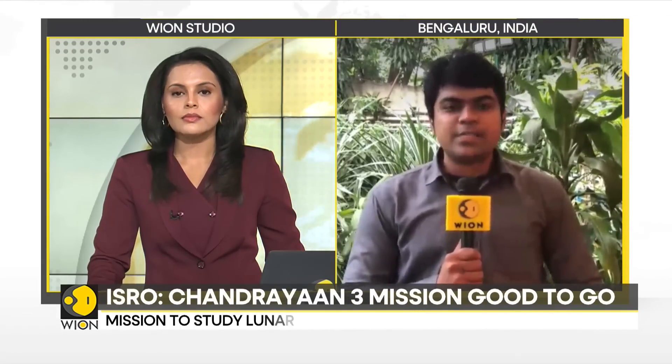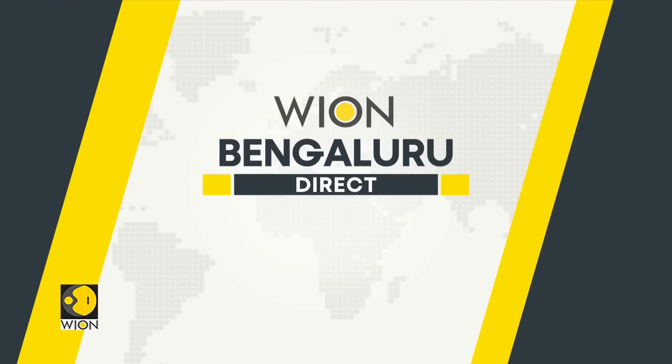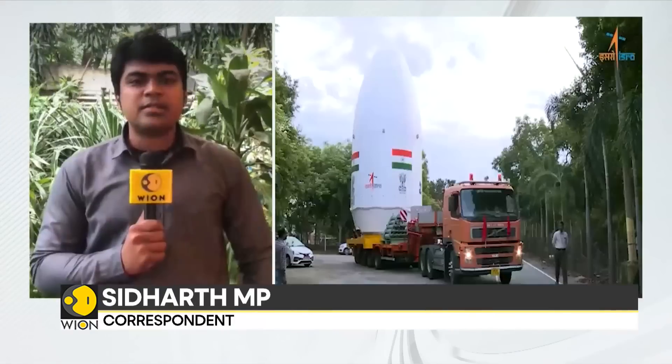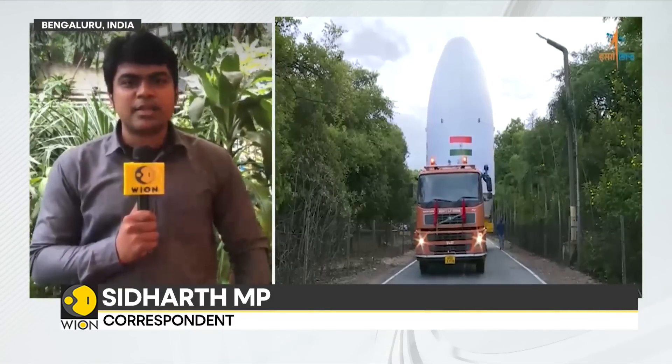Correspondent Siddharth is joining live from Bengaluru. The LVM-3 rocket has been moved to the second launch pad at Satish Dhawan Space Center in Sriharikota, Andhra Pradesh, on India's east coast. This is a significant indicator that we are just about one week away from the launch of the LVM-3 rocket carrying the Chandrayaan-3 spacecraft.